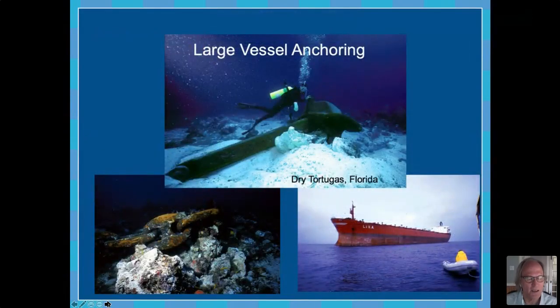Anchoring is a huge concern. These pictures are actually taken from the Dry Tortugas, but those types of ships are the same kinds plying the waters right off these areas in the Gulf of Mexico. This picture shows you the size of an anchor for a ship of this size — about a 1,000-foot ship, which is very typical in the shipping industry. You can imagine the damage that anchoring can do in just a few moments in these kinds of sensitive communities.